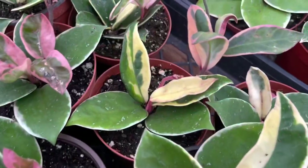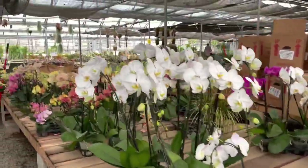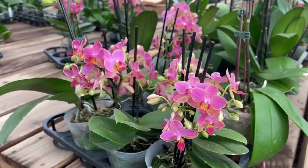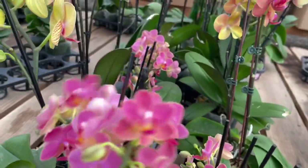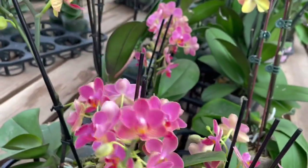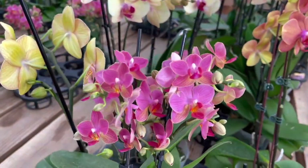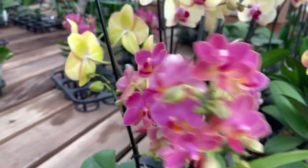Orchids — if you are curious about orchids, I say go for it, because these never get old. These will rebloom for you if you treat it right, and I've learned it's not that hard to treat it right, so I highly recommend orchids. These mini phals, by the way, are so cute — I've been loving mini phals because of the profuse blooming that they do.